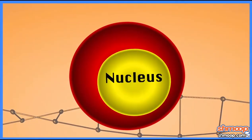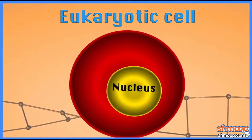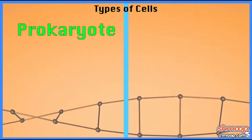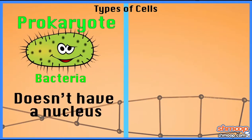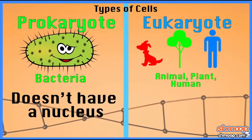So the nucleus is basically kind of in the middle of a eukaryotic cell. If you ever see it, it usually stains darker than the rest of the cell. Eukaryotic is another five-dollar word alert. There are two major types of cells: prokaryotes, like bacteria, that don't have a nucleus, and eukaryotes — animals, plants, humans — everything else has eukaryotic cells.